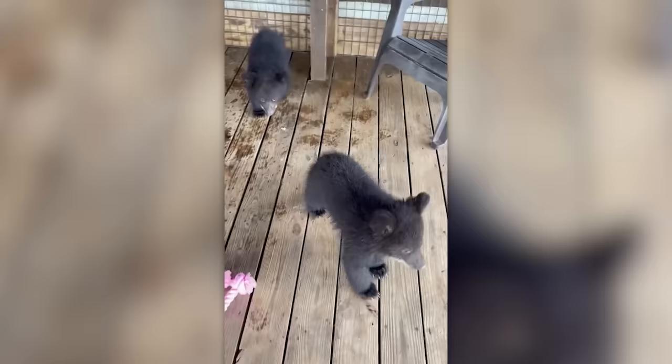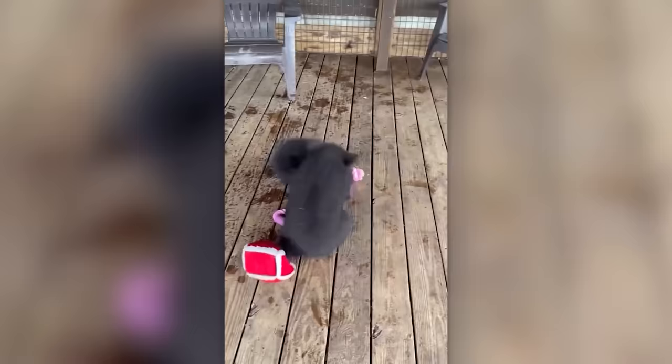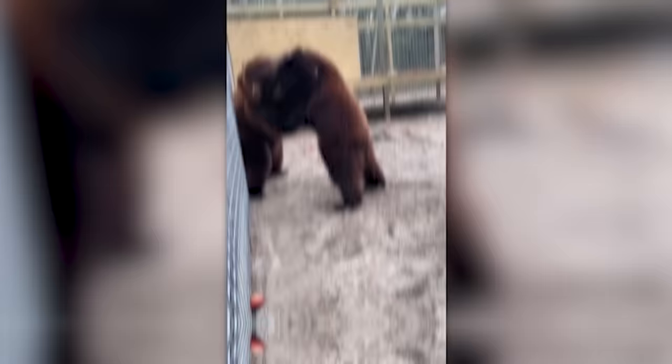We are left with one conclusion from this video: small bears are just big cats. And big bears are very… very big cats.